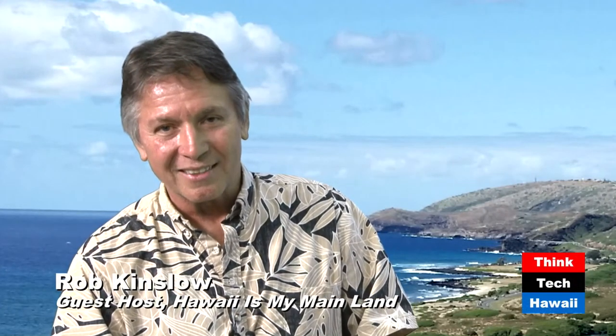Welcome back to Hawaii is my Mainland. I am Rob Kinslow, guest hosting for Kaui Lucas. Today we have with us Kristen Olivera, a young community sustainable systems designer who works at Kukua Kalihi Valley. In this next segment, we're going to talk about where she's going in the future and what she'd like to create here in Hawaii. Welcome back.